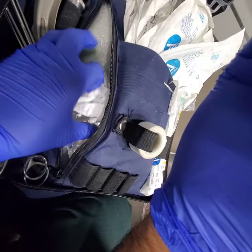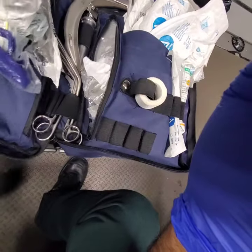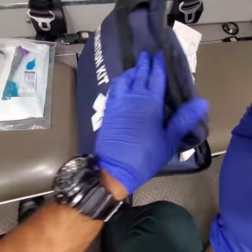We have a pediatric tube holder and CO2 filters that connect to our monitors to detect end-tidal CO2.